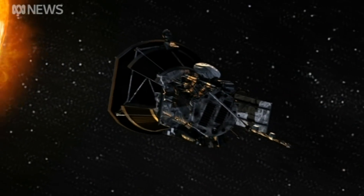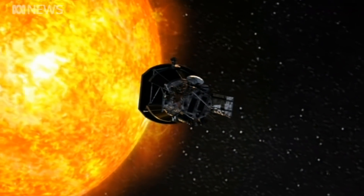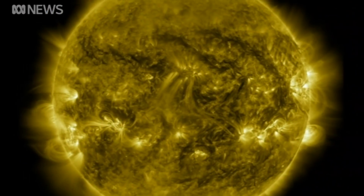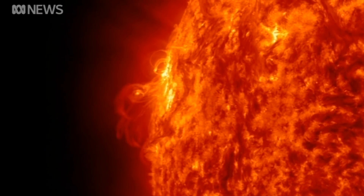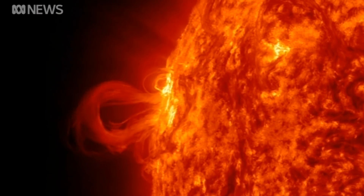The solar probe is set to be launched on the 11th of August for a seven-year mission. If successful, it'll enable scientists to see storms developing in the Sun and how they can impact Earth. We can better predict the space weather of our planet and also the geostorms, and see if we can protect our communication satellites and also learn about our climate too.